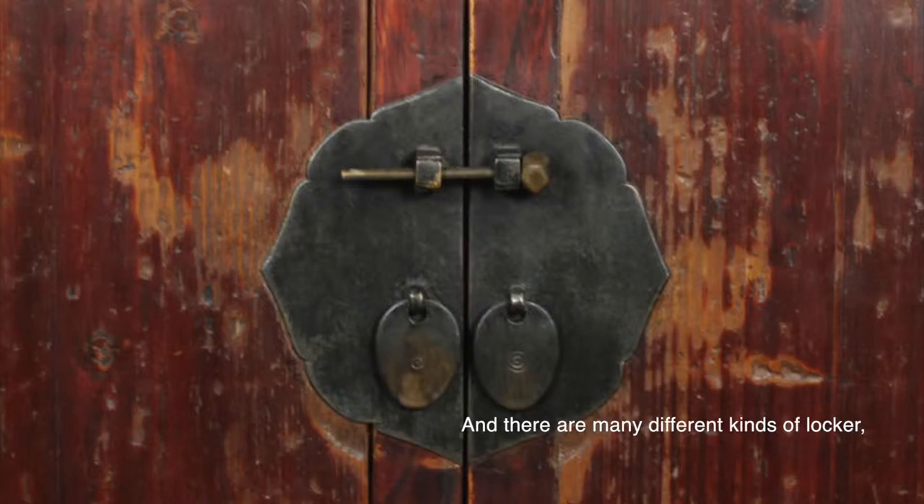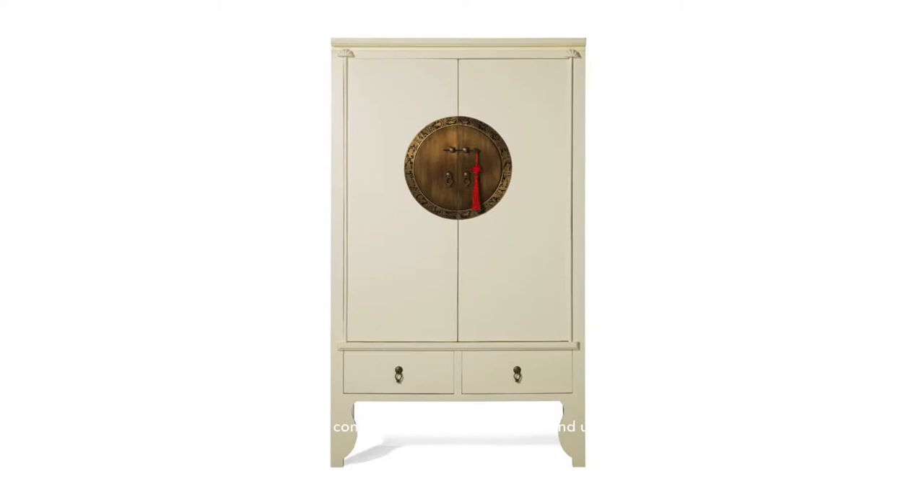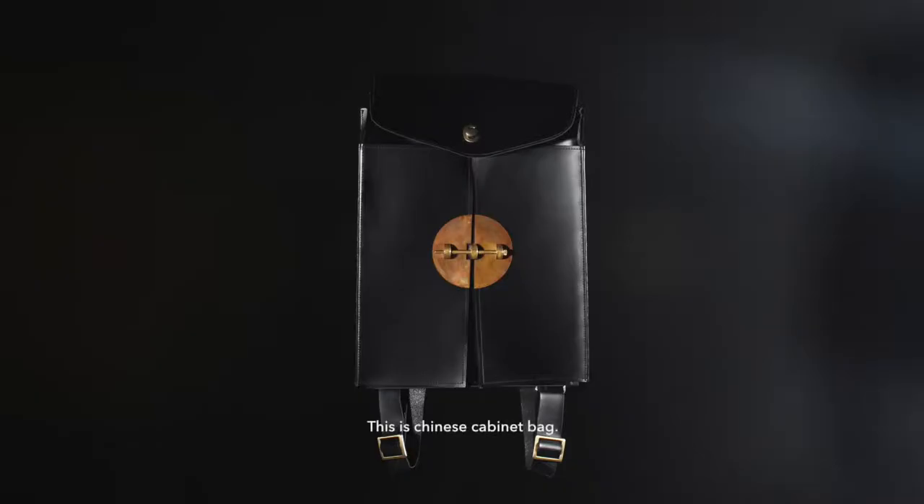And there are many different kinds of lockers. They control all the methods of lock and unlock. This is the Chinese cabinet bag.